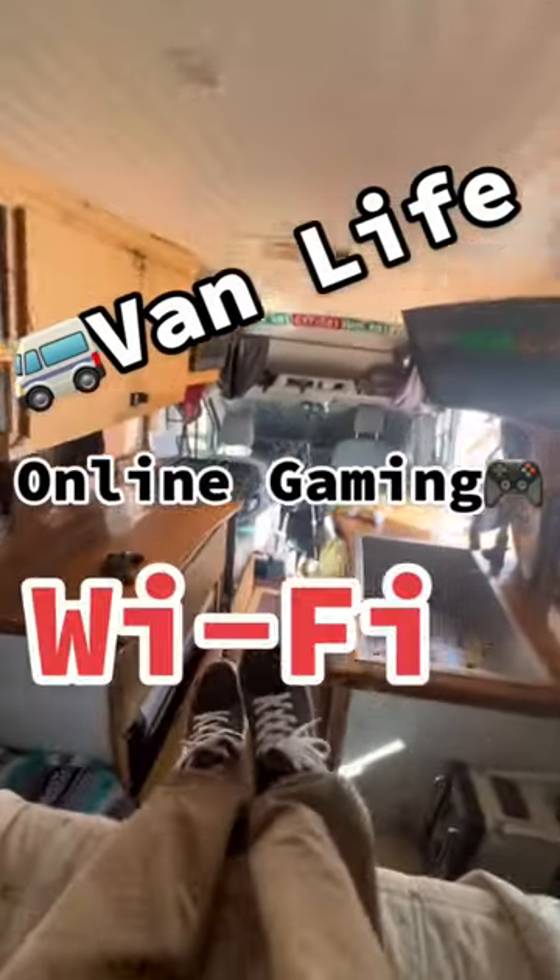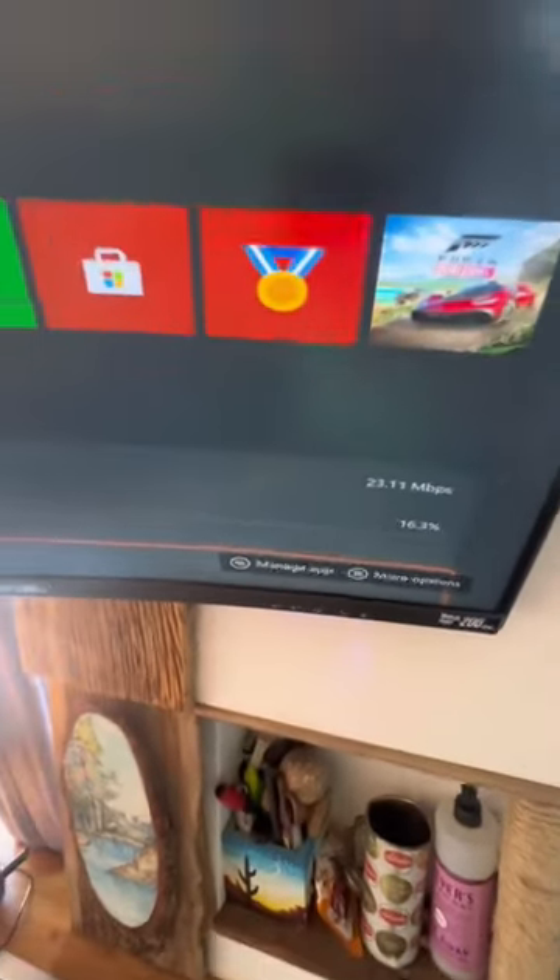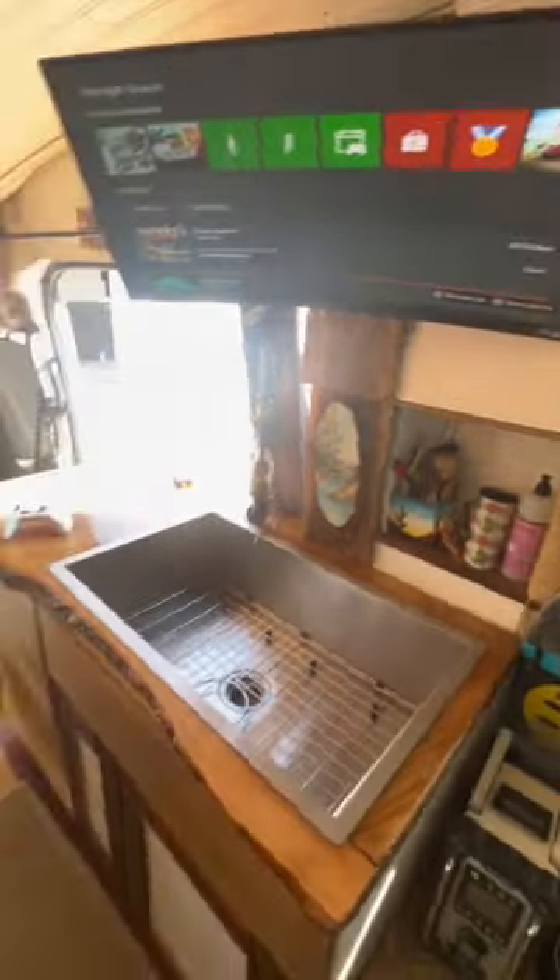As a gamer living in a van, I get this question all the time: how can I download games, update games, and all of that sort of stuff while on the road in the van?